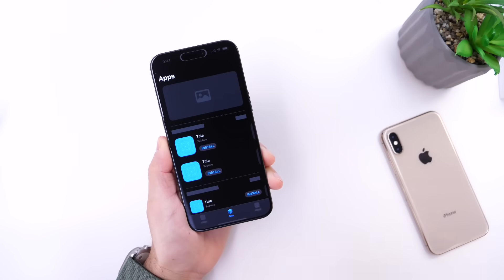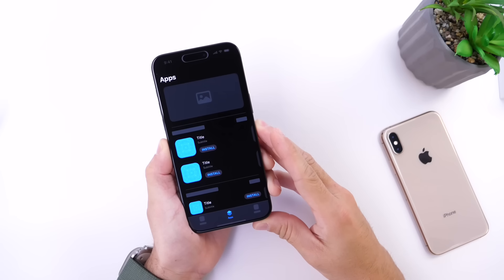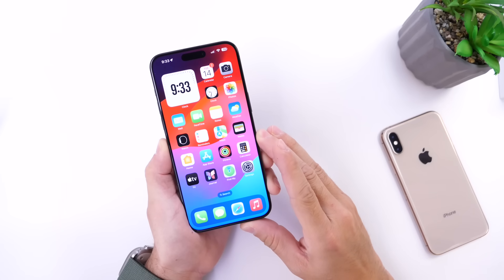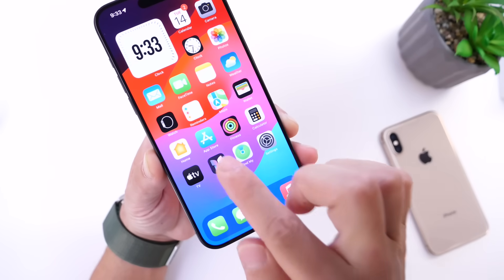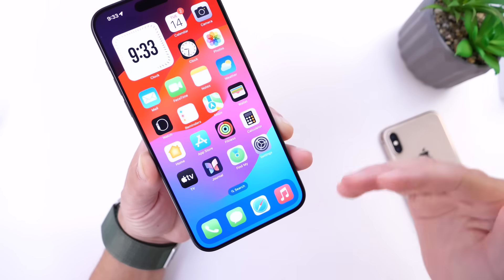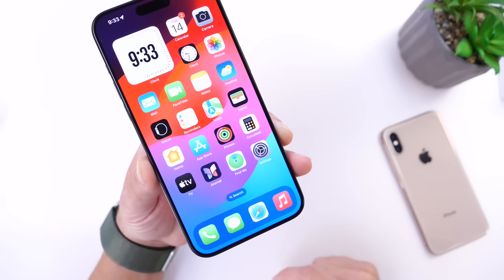First things first, what is sideloading and how does this change iPhone and iPads for you? Sideloading gives you the ability to install apps from anywhere on the internet or from a third-party app store, so it doesn't have to be the App Store. Right now, iPhone and iPad users are only capable of installing apps directly from the App Store. For the end user, this is the only way to do it. We have enterprise certificates, but aside from that, this is the main way iPhone and iPad users install their apps.